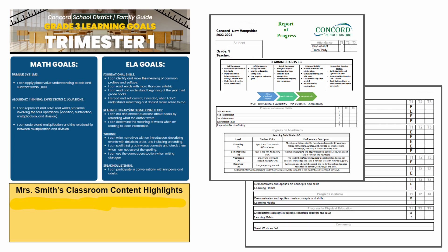Along with the Report of Progress, you are also receiving a family guide designed to offer specific details about what your child learned this first trimester.